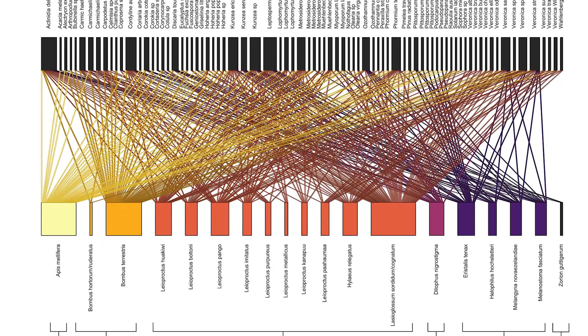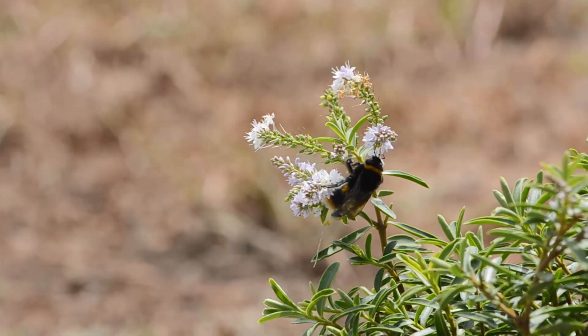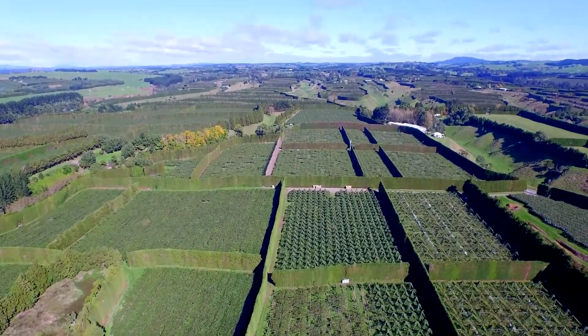That means we can select targeted native plant species for our kiwifruit orchards. Some examples of our native plants that support kiwifruit pollinators are cabbage trees, like this one here, also Koromiko hebes, Manuka and Kanuka. Growing those species in combination, we can expand the floral resources so that we've got food for our native pollinators when the kiwifruit isn't flowering.